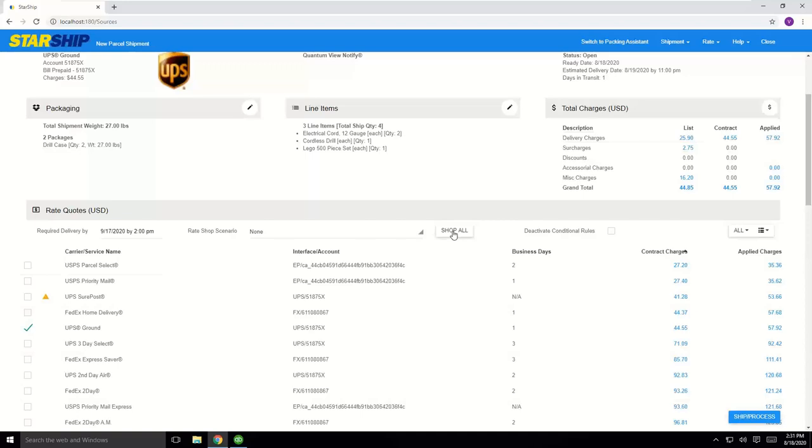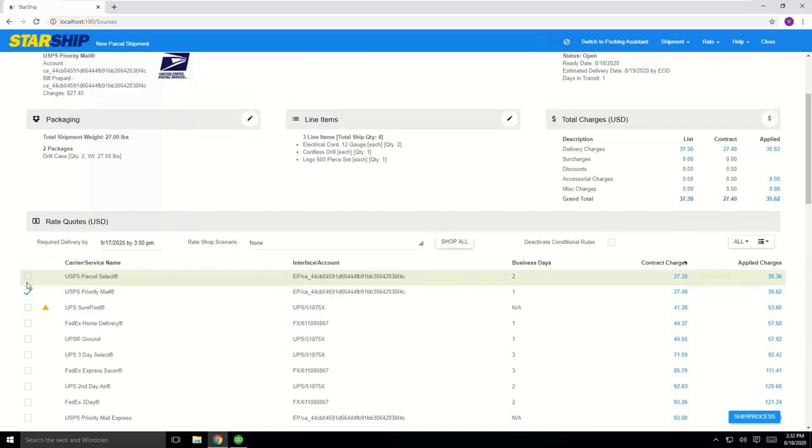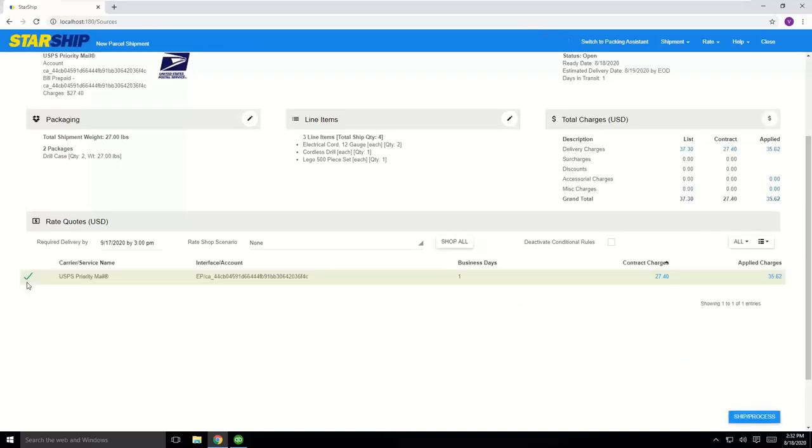If you have a mix of LTL and parcel, both can be shown together so you can determine whether it's cheaper to go parcel versus LTL. In this example, UPS is about fifth in line. We return rates and transit times — UPS Ground gets there in one business day for about $44, whereas Priority Mail via EasyPost gets there also in one day for $27. It's as simple as clicking the box next to Priority Mail and it switches automatically to your EasyPost account, then you process the labels.